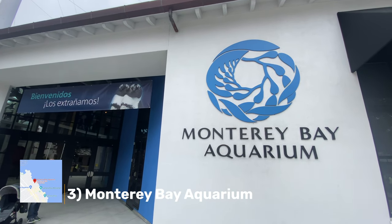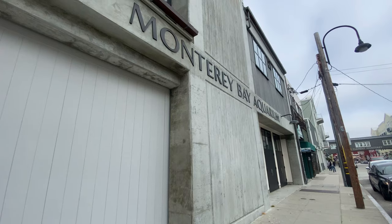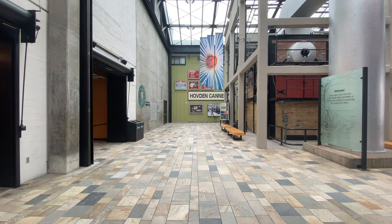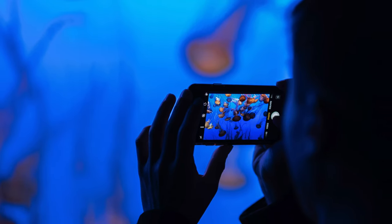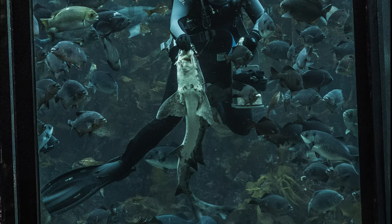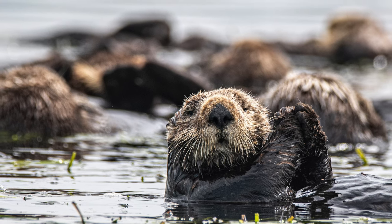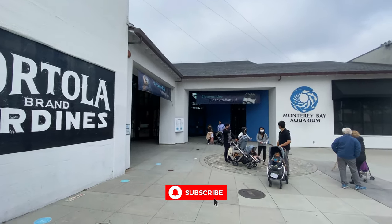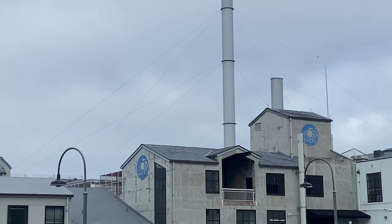Number three: the Monterey Bay Aquarium. This is one of my all-time favorite aquariums — it's a non-profit, so all the money goes to research and preservation. It's known for its regional focus on the marine habitats of Monterey Bay. The Kelp Forest exhibit was the first ever in the world when it opened in 1984. There are super fun educational exhibits for kids and big kids too. I recommend booking well in advance, and the earlier in the day the better as it does tend to get really packed. This trip we weren't able to visit, but it is amazing — definitely make this a must-stop.